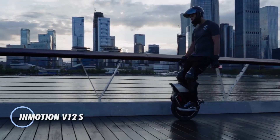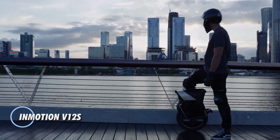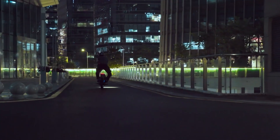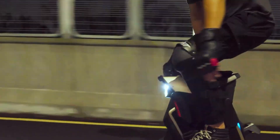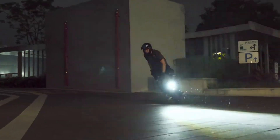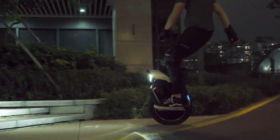The Inmotion V12S takes electric unicycles to the next level with a 2,500-watt motor and a powerful 1,440-watt-hour Samsung battery, pushing it to speeds up to 43.5 miles per hour and effortlessly tackling 35-degree inclines.